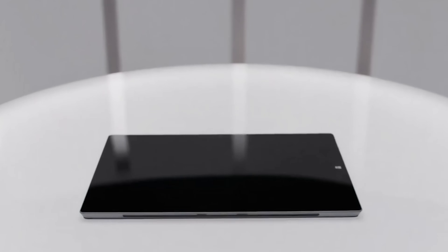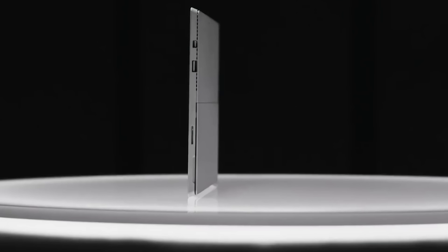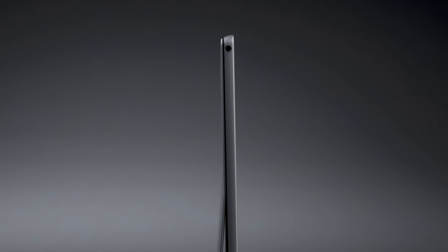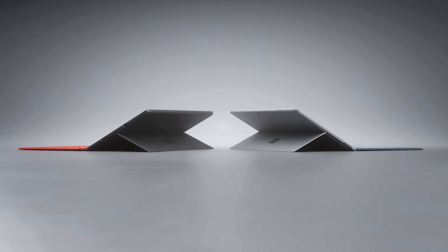The Surface Pro 8 represents the first major change to the design of the main Pro line since the Surface Pro 3 was released in October 2015. The Pro 3 was a major turning point for the Surface as a 2-in-1. It introduced the exceptionally usable 3x2 12-inch display, a brand new kickstand hinge, and a new pen design. But from the Surface Pro 3 to the Surface Pro 7 Plus, the overall design of the chassis and the kickstand pretty much stayed the same.